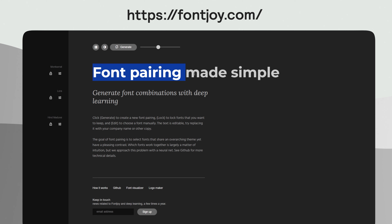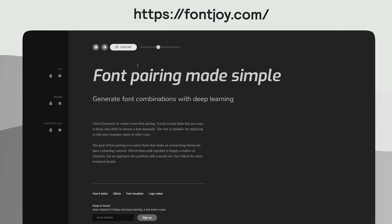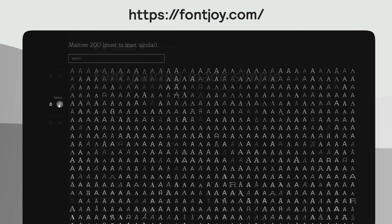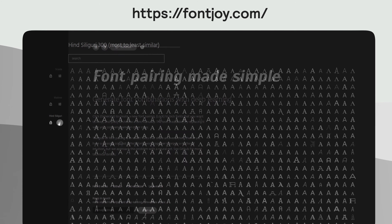If there are too many choices, Fontjoy is a website that reduces this by using a generator that automatically picks them for you. All you really have to do is use their slider to select how similar or dissimilar each one of the fonts for the header and paragraph will be. Of course, you can preview all their fonts, which is substantial, but this is too much for me.